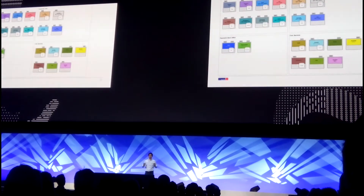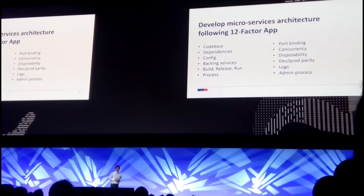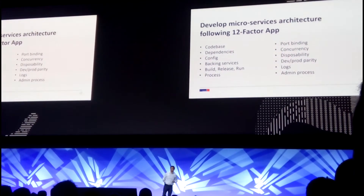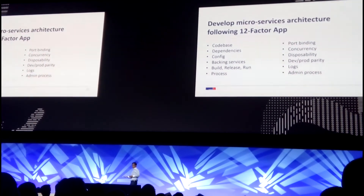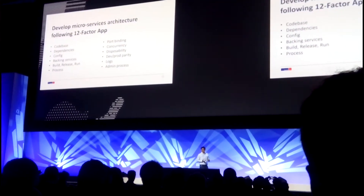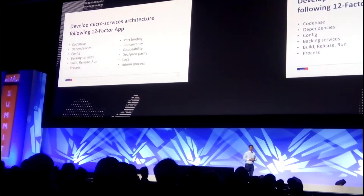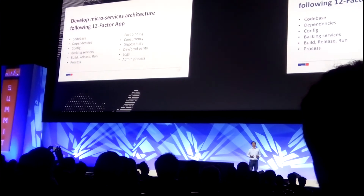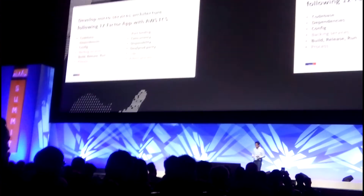For microservices, we also wanted to build on principles that allow us to continue evolving the system. We decided to go with a 12-factor app approach. A 12-factor app is a web app developed to follow 12 principles. These principles make it easier to operate the app, easier to release changes, to scale, easier to monitor, develop, audit, and secure. I'm going to tell you how we deploy our services and operate them in ECS, and how that has helped us fulfill a lot of these principles quite out of the box.